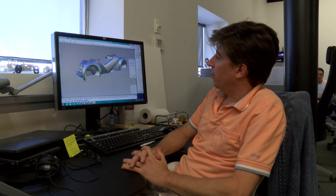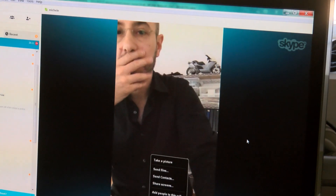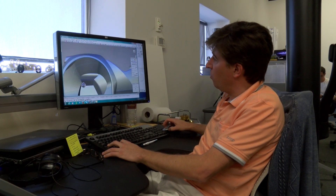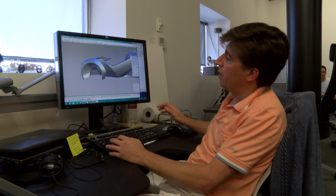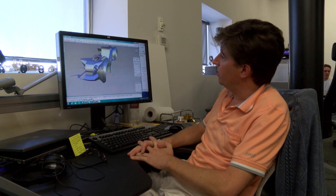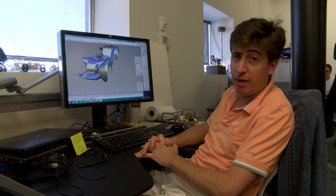One of the issues was the front fender that we presented last week. We have some resolution on that and the model is already done — basically the fender can now be printed. As part of resolving that issue, we changed the styling of the front end of the car a little bit.